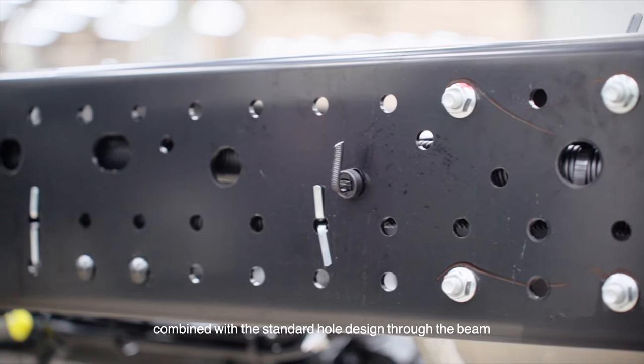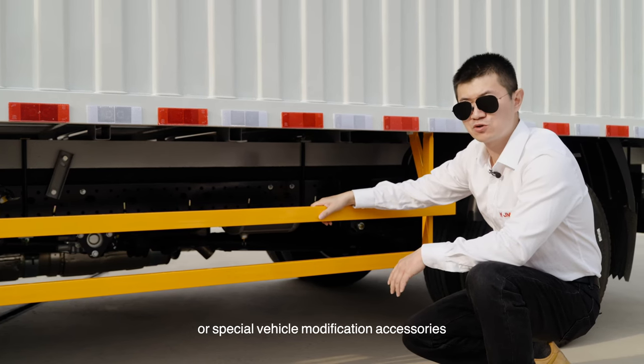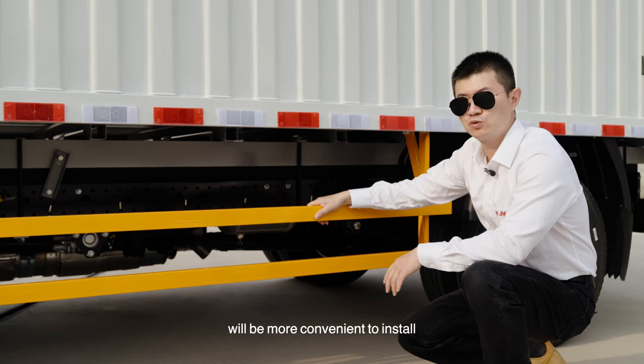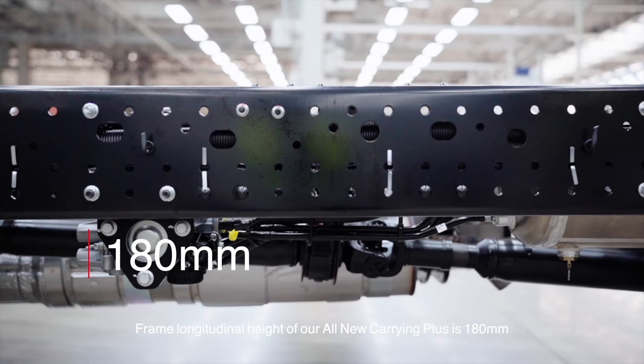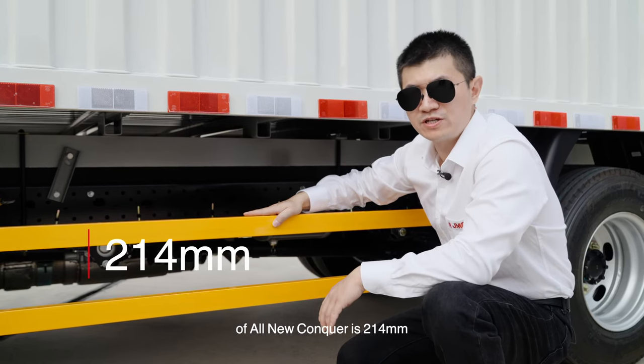Combined with the standard whole-design through-beam, whether for adding equipment later or for special vehicle modification accessories, installation will be more convenient. The frame longitudinal height of the all-new Carrying Plus is 180 mm, and of the all-new Conqueror is 214 mm.